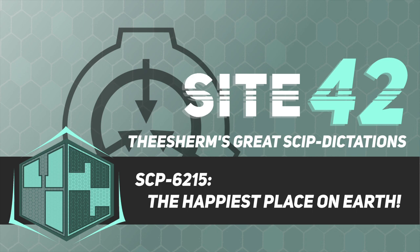Item number SCP-6215. Object Class: Euclid. Special Containment Procedures: SCP-6215 is to be stored in a low-security climate-controlled locker in Site 73. Access is to be granted to Level 2 personnel or higher.